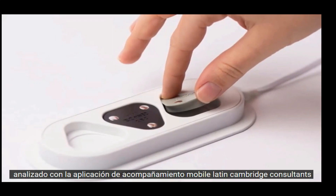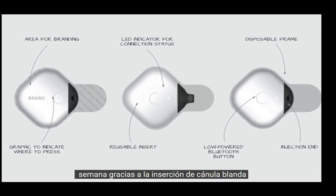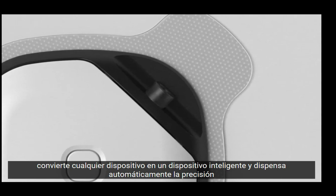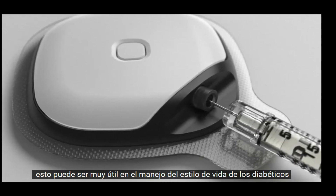Meltel Ladd and Cambridge Consultants designed Kite to replace the need to pump yourself with over 30 injections a week, thanks to the soft cannula insertion. It turns any device into a smart device and automatically dispenses the accurate insulin dose. Designed to be affordable, a device like this can be very helpful in the lifestyle management of diabetics.